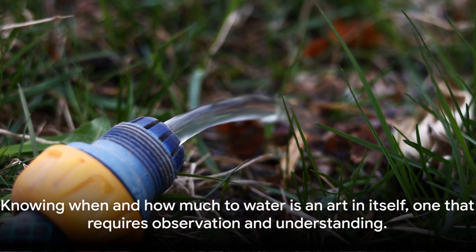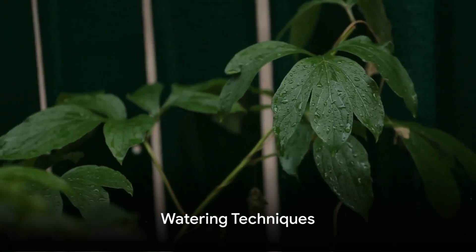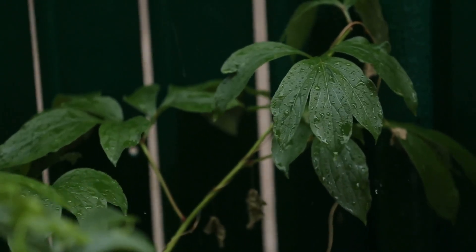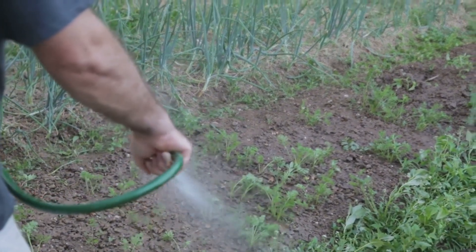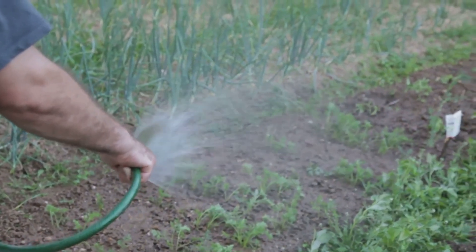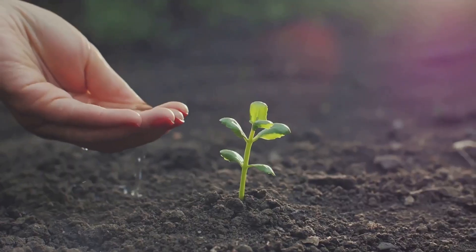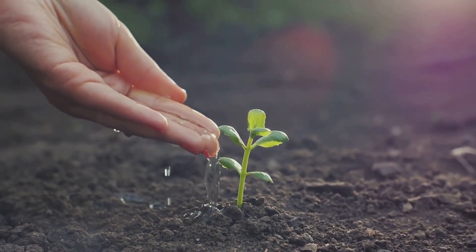Knowing when and how much to water is an art in itself, one that requires observation and understanding. Each plant has its own watering needs, and there's an array of techniques to satisfy them. Let's talk about the good old finger test — it's as simple as it sounds. Just stick your finger an inch into the soil: if it feels dry, it's time to water; if it's moist, you can wait a bit longer. This is a great method for beginners or those who prefer to keep things simple and hands-on.